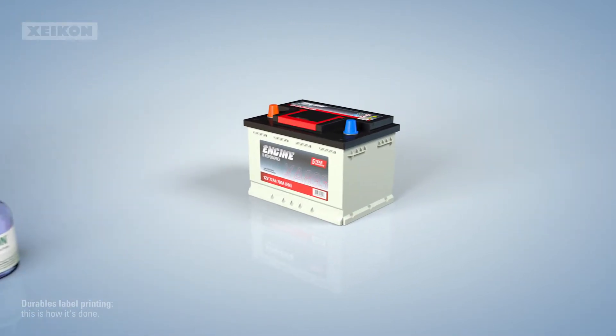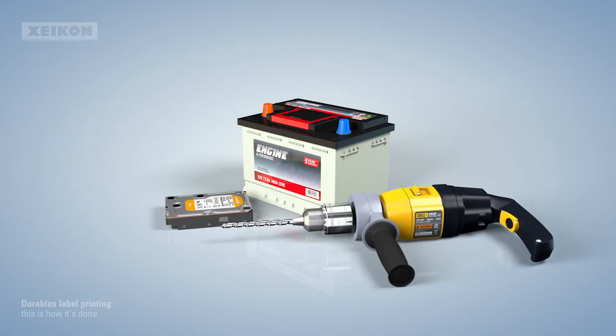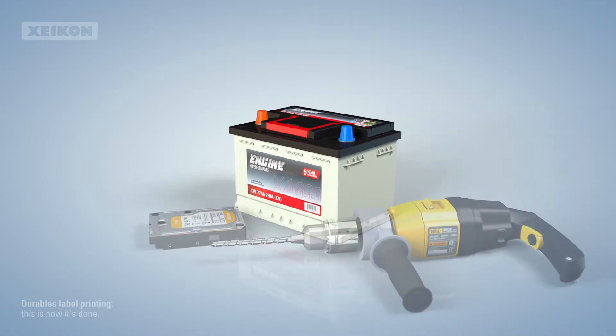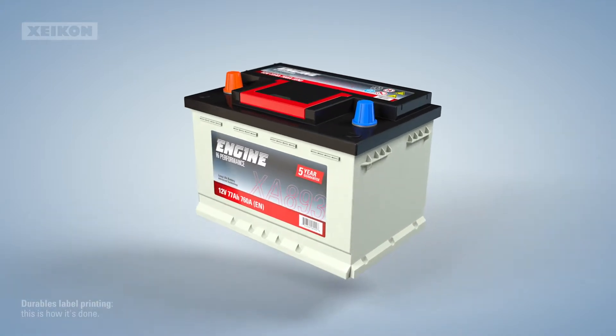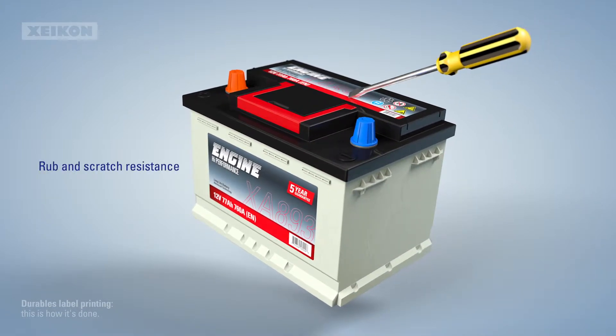Let's take a closer look at self-adhesive labels for durable, hard-wearing applications. Some labels have a harder life than others — applied to hard-wearing products, tools and equipment, they must cope with intensive use and stay legible however tough you treat them.